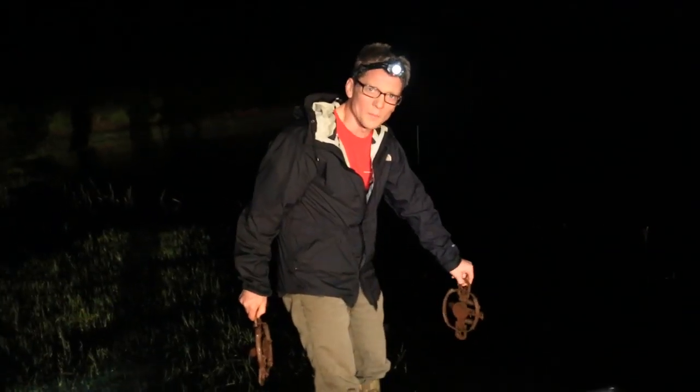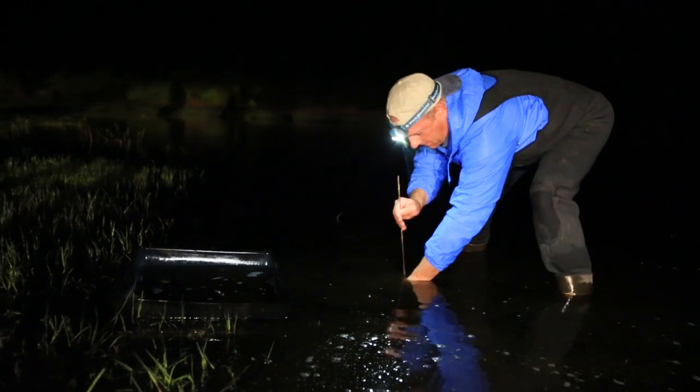This is the bait — a couple of bins full of fish, some minnows that John caught yesterday. Some of them are alive, some of them are floating. And we're laying a minefield basically of traps around their food source.